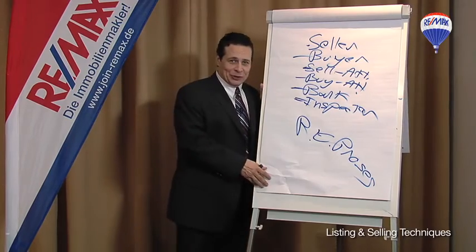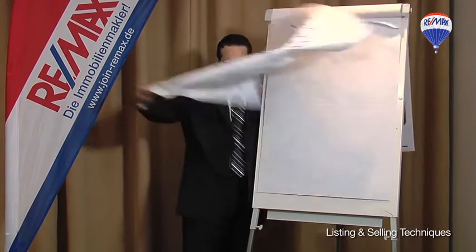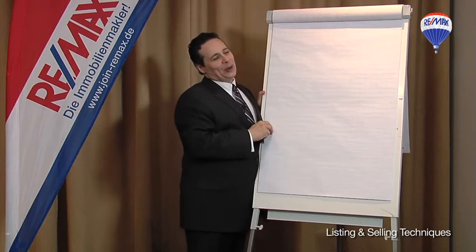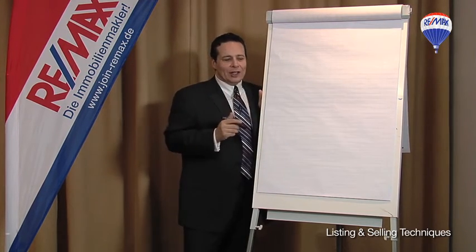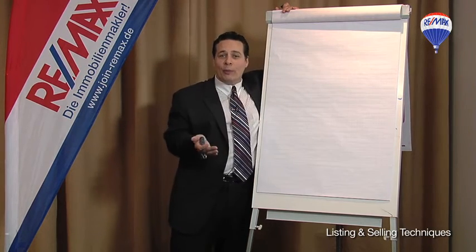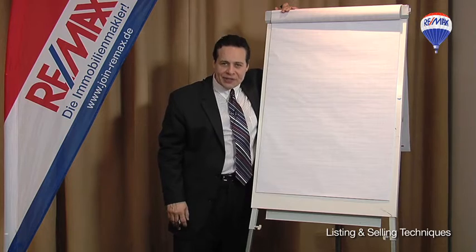Hi, Daryl Davis back for another wonderful magical moment in listing and selling techniques. This is a technique you can use with a homeowner who still thinks that they can try and do it themselves.